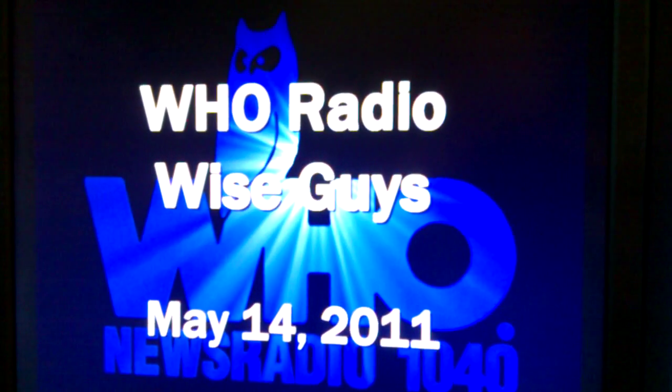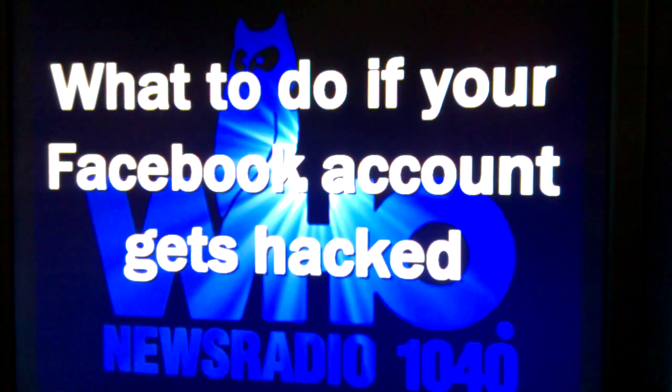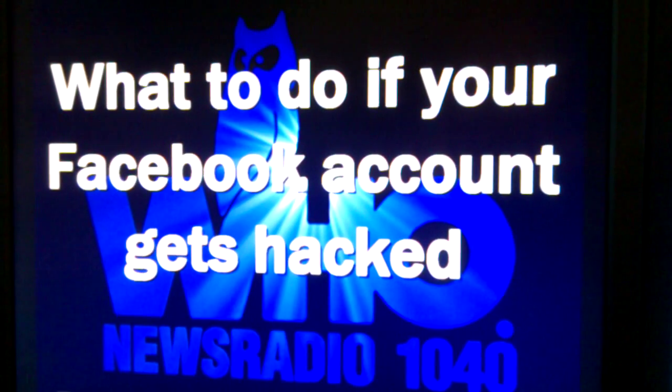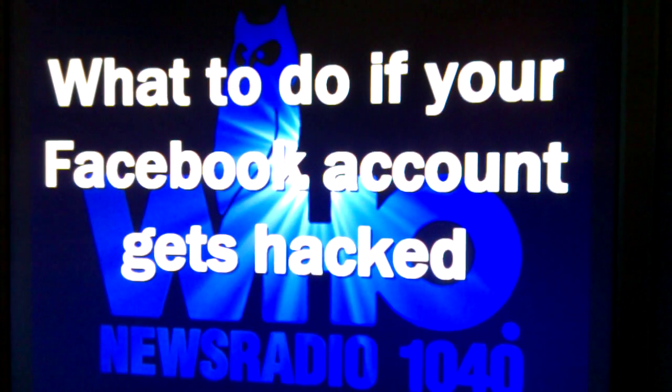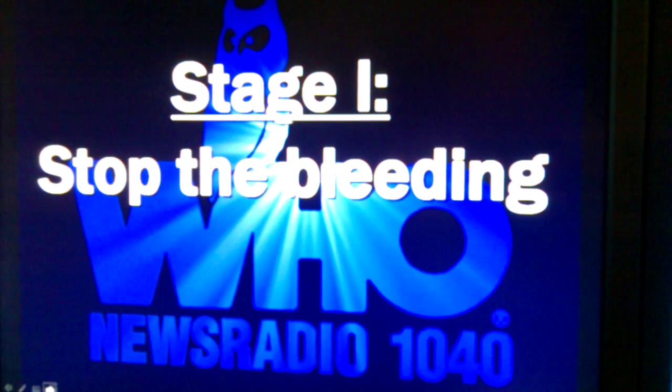How do you find out that your Facebook account has gotten hacked? This happens to a lot of people when they discover that there are messages being posted under their names, or messages being sent out under their names that they didn't send at all. That's usually your first indicator that your Facebook account has been hacked. So stage one, if you discover that your Facebook account has been hacked, is to stop the bleeding.